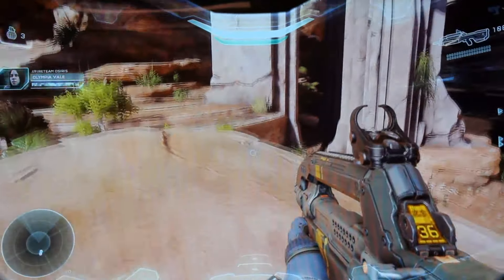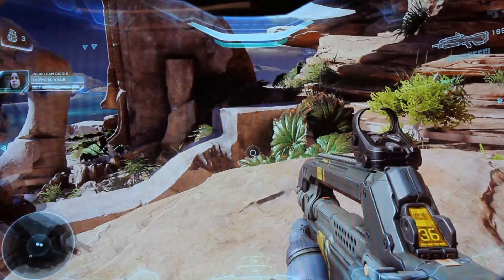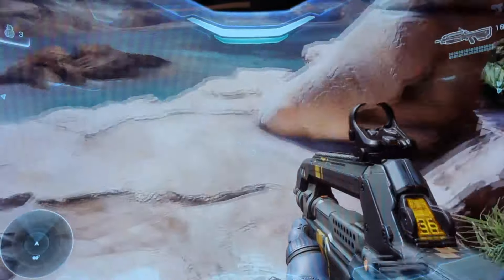The IR blaster works fine. When I turn off my console, it automatically turns off my TV too.